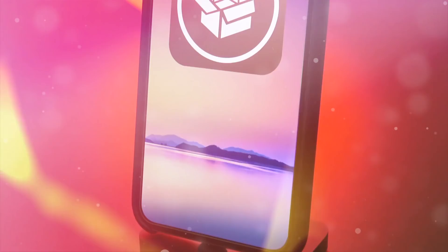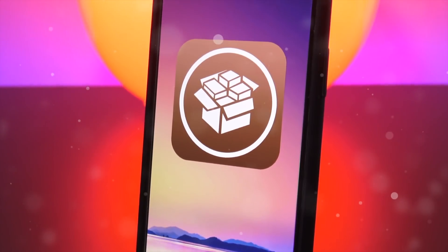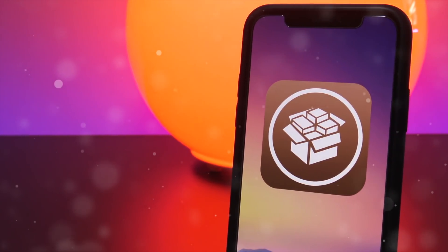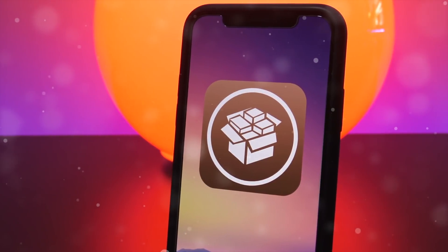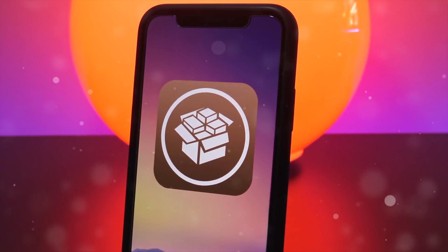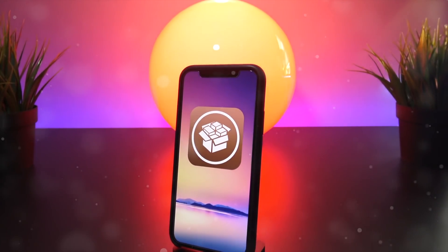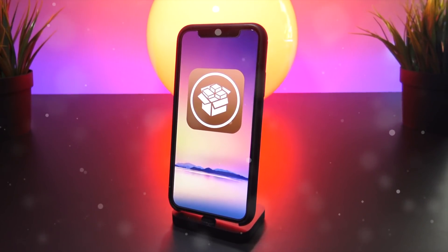Hey, what's up YouTube. Today we have some amazing news to discuss while we eagerly await the Electra jailbreak to be released. A new developer beta jailbreak has been released for iOS 11.2 to 11.3.1 by a developer named Jake James. While it is technically possible to jailbreak your devices right now, I'll discuss a little bit later in this video why I would suggest just waiting for the final public Electra jailbreak.